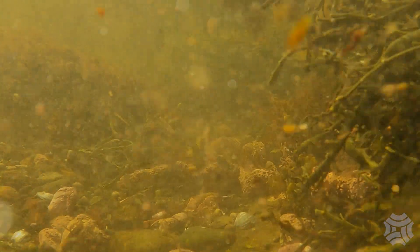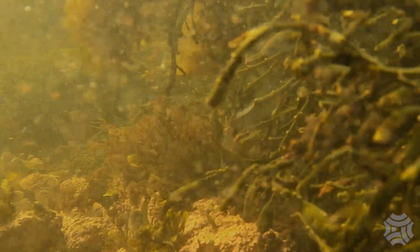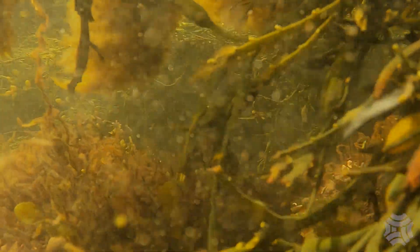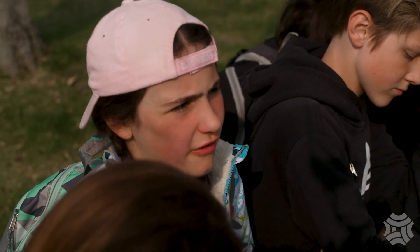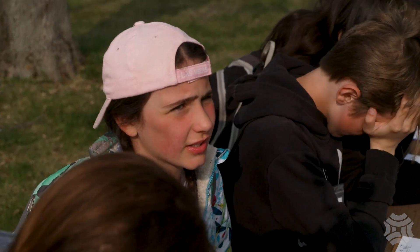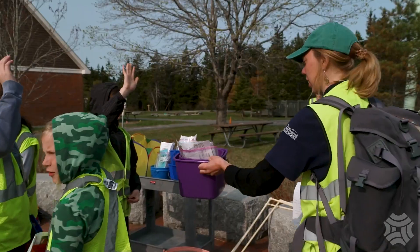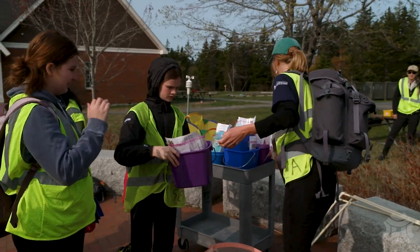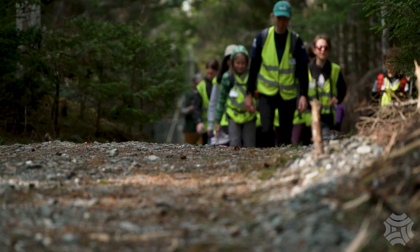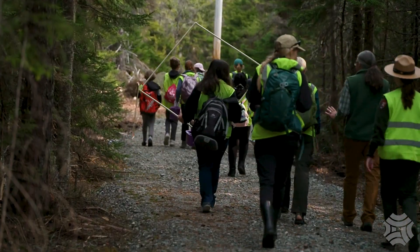In recent years, green crab numbers have skyrocketed in certain areas, throwing coastal ecosystems out of balance and threatening the shellfish industry. 'Because if they're invasive, they're just going to be more invasive. So we can't really do anything because it's a national park — what are we supposed to do?' 'That's a great question. What you guys can do is actually record this data. This data actually goes to real scientists to look at how many green crabs there are in one area.'